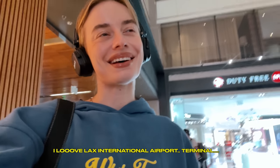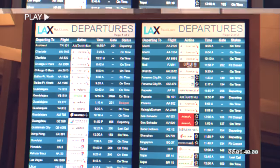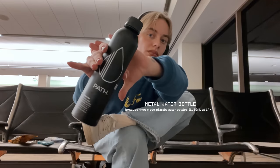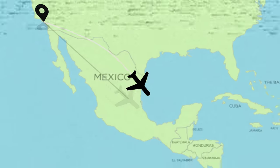I love LAX International Airport Terminal. Never back down, never quit — never give up! Once again, thank you for flying. Please enjoy the flight.